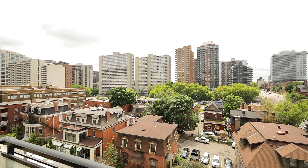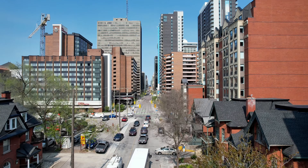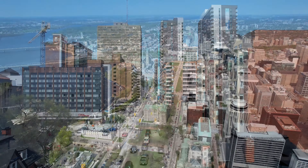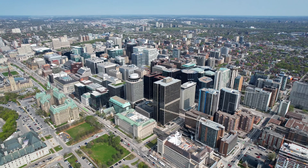The location is unbelievable. It's steps to public transit, the new LRT stop, shopping, restaurants, bars, parks, Parliament Hill, the Ottawa River, and a short bike ride or train ride to the Byward Market or Tunney's Pasture.